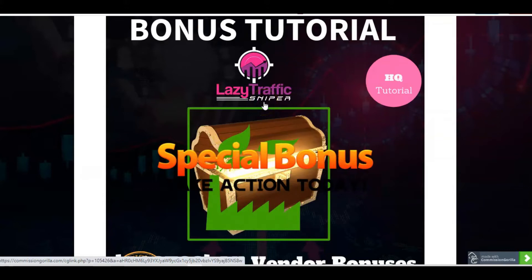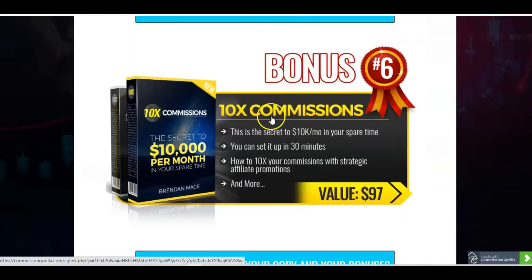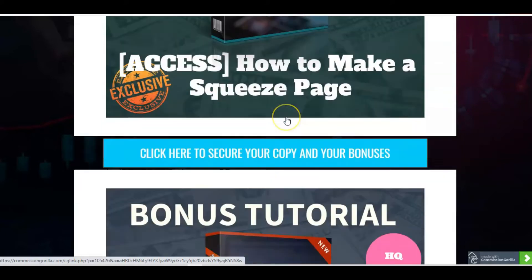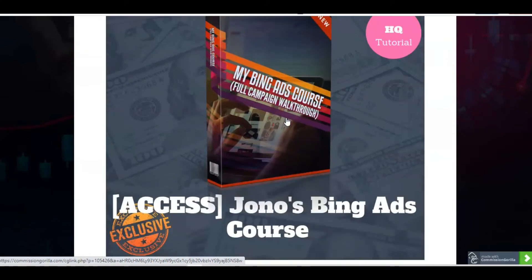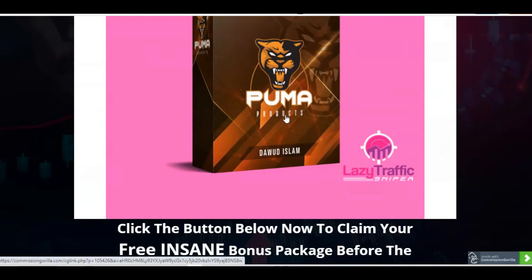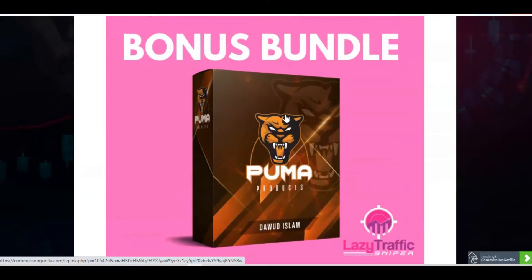As special bonuses as part of this launch, I've also added a training which is 'The Secret to 10K Per Month in Your Spare Time' — a supplemental training to maximise your commissions. Then the next one is 'How to Make a Squeeze Page' — an email capture page from scratch in 10 minutes, which is very complementary to this particular product. And then there's Jono's Bing Ads tutorial for more paid traffic. Lastly, I love to add in Dawood Islam's Puma products.